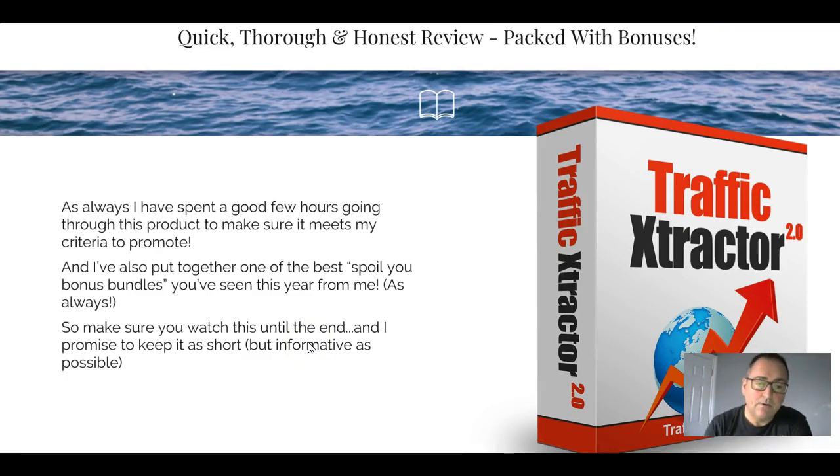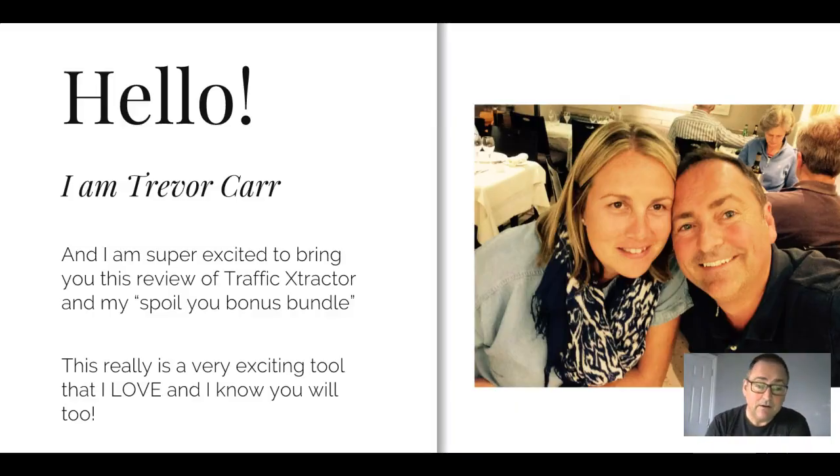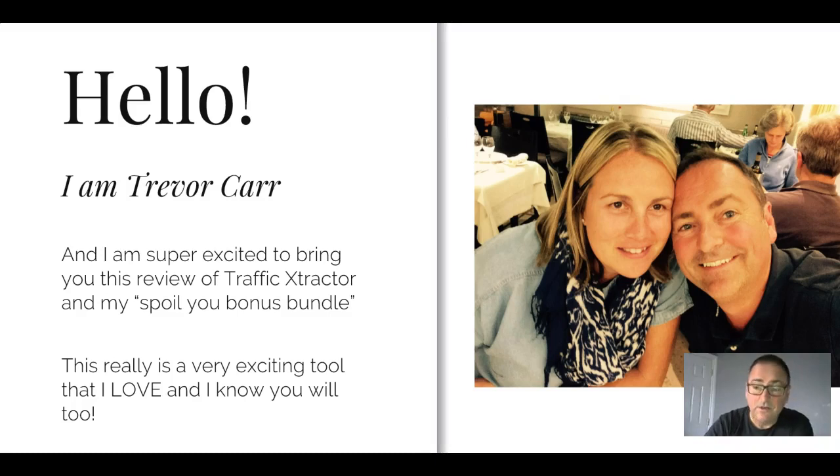Quick, thorough, honest review packed with bonuses. As always, I've spent a good few hours going through this product to make sure it ticks all the boxes and meets my criteria in order to promote - which I can tell you 100% it does. I've put together an incredible bonus bundle that I know you're going to love, and the big bad boy at the front end of that is my exclusive bespoke training for how I'm using Traffic Extractor to make more money. Hello, I am Trevor Carr - here's me and my wife on what I think is a cruise ship, just to give you an idea of who I am - family man.